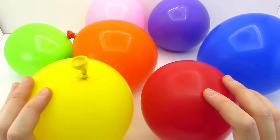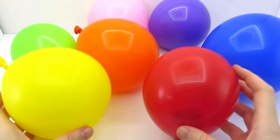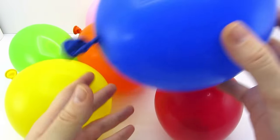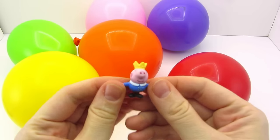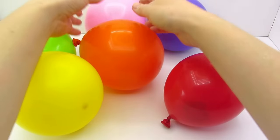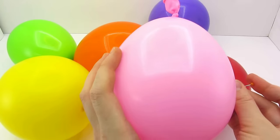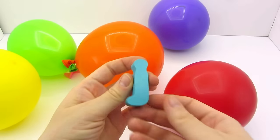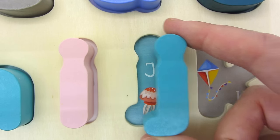Wow! Lots of colorful balloons. There's something inside them. Let's pop one. Maybe start with the blue one. It's George Pig. He's a king. So cute. Let's pop the pink one. We found the letter J. J is for Jellyfish.